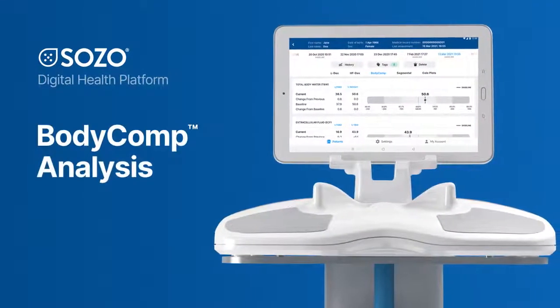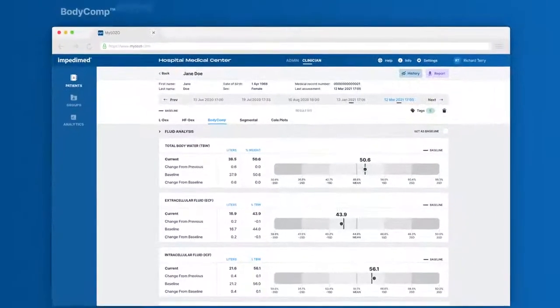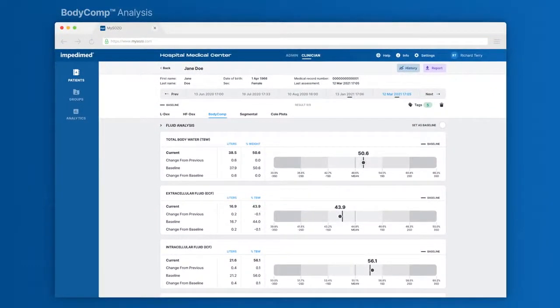Introducing SOZO Body Comp Analysis. Empower your patients to change habits and take charge of their health. Go beyond the scale with SOZO's comprehensive point-of-care body composition analysis.